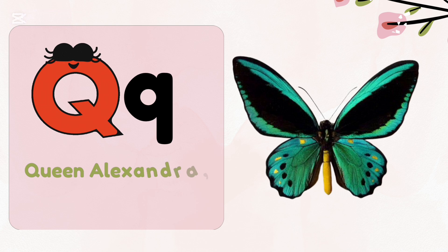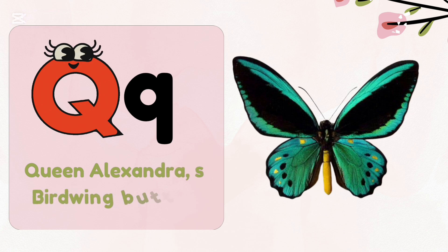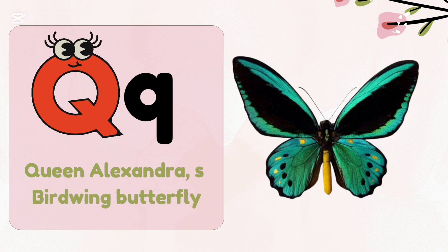Q — Queen Alexandra's Birdwing Butterfly. This butterfly can be found in Africa and it is the largest butterfly in the world.